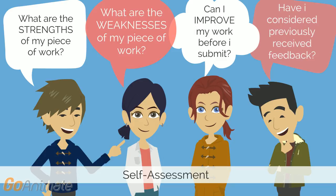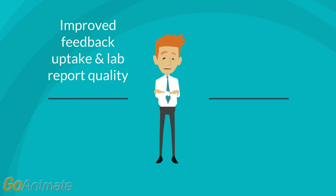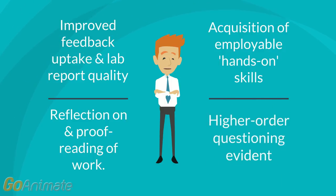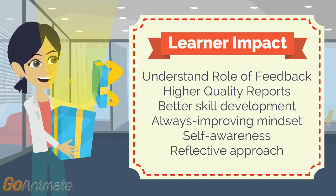This helps develop an always-improving mindset in students, a lifelong skill for success according to the works of David Boud, amongst others. The incremental system led to improved feedback uptake and higher quality lab reports. Skillset tests improved practical technique, while self-assessment helped students develop a reflective, self-aware mindset. Changes to the lab manual improved higher order cognitive thinking. Students now understood the role of feedback and became hungry for it. Lab report quality, practical and soft skills were each enhanced.